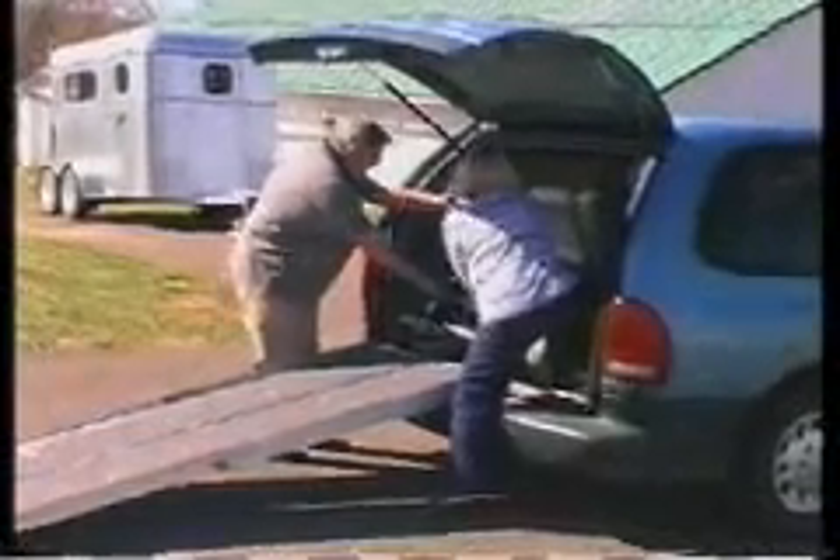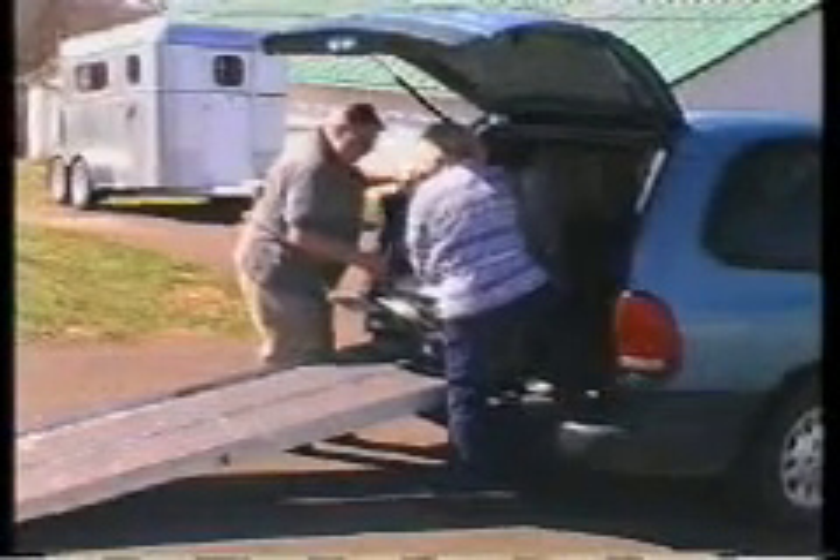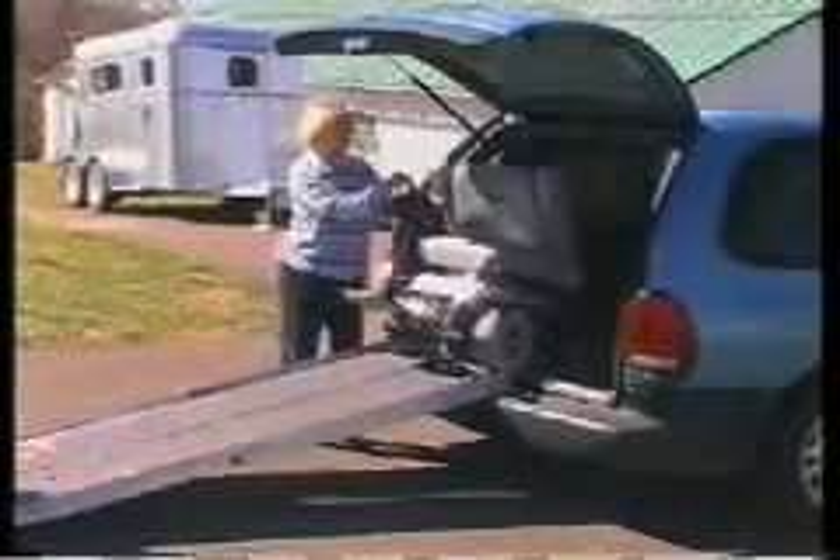Conventional electric power chairs weigh over 200 pounds, require a specially equipped vehicle to transport, have klutzy performance with limited range, and invariably turn attention to the user's disabilities rather than her abilities. For these reasons, many disabled people who can operate a manual wheelchair won't be seen in a power chair. Either way, their independence is severely limited.